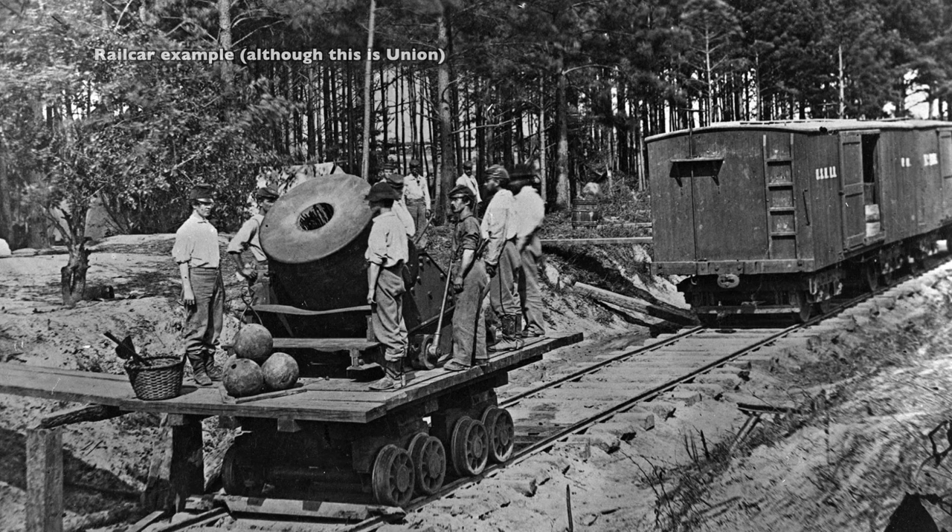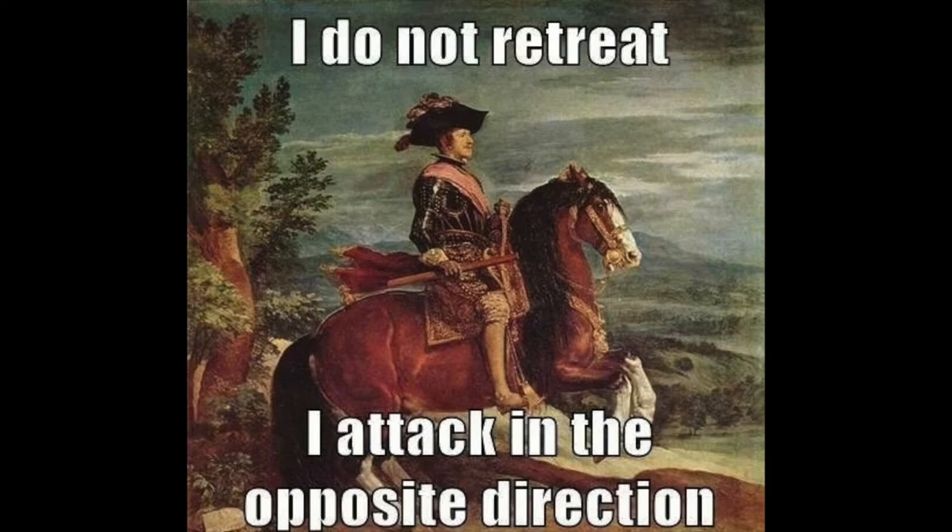The fighting lasted more than two hours as the Union pushed up. Eventually, the Confederates broke and fled back to the north bank of the river, leaving the bridge to Foster and his men.